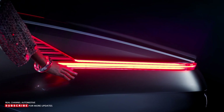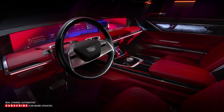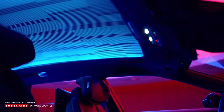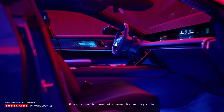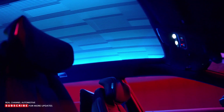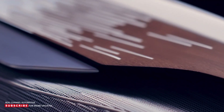A ride in the Celestiq is supposed to be a relaxing experience. The suspension consists of a five-link setup at the front and rear, with adaptive air springs and magnetic ride control 4.0 soaking up the bumps. In a Cadillac first, active roll control stabilizer bars fight body roll when cornering, and the rear wheels can turn up to 3.5 degrees for improved maneuverability. Buyers can order 23-inch forged aluminum wheels fitted with a unique version of Michelin Pilot Sport EV tires featuring self-sealing technology and foam inserts for a quieter ride.